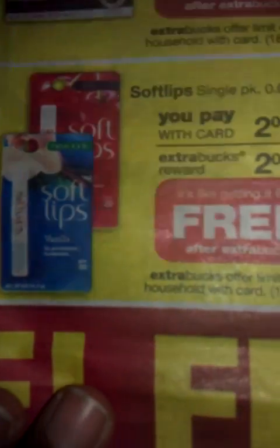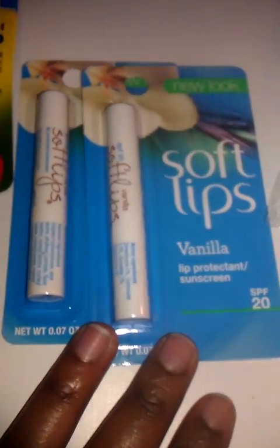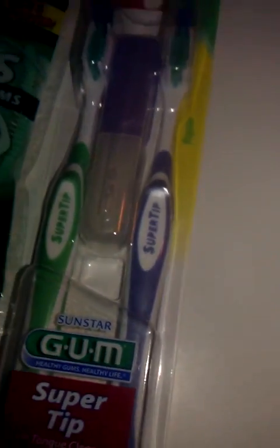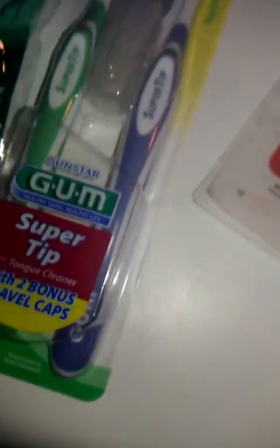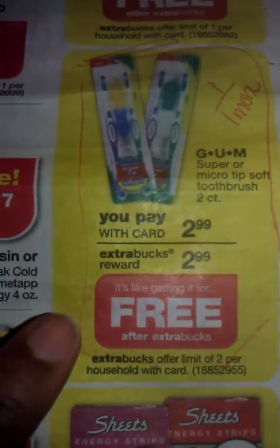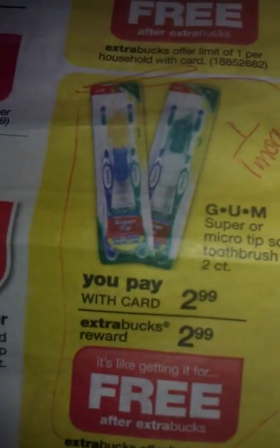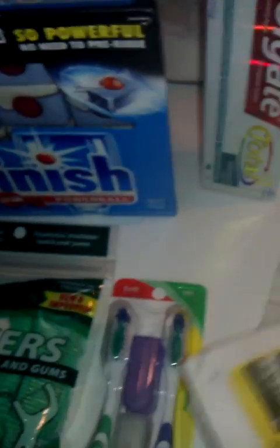The Softlips are $2.00 and you get $2.00 back. It's limit one, but the coupon I had was $1.00 off of two, so it was still a good deal. The Dentec were $2.99 — whatever you paid, you got the full amount back. And the same with the Colgate Total. I had a dollar off coupon for this. These are $2.89 and you got $2.89 back, so I made a dollar on this.